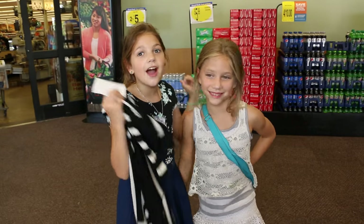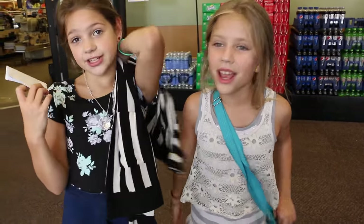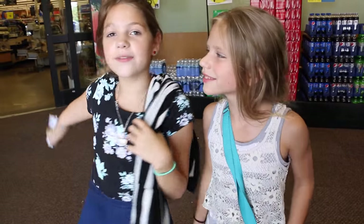Hi guys! So me and Hopey are going to do this really fun challenge — it's the ice cream sundae challenge. We are going shopping for toppings and ice cream and stuff, so let's go.